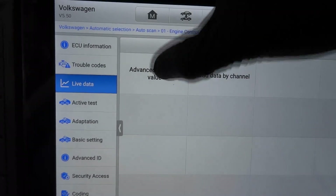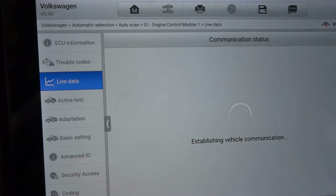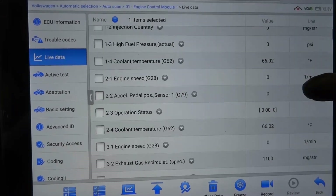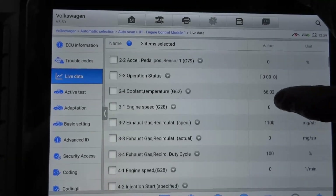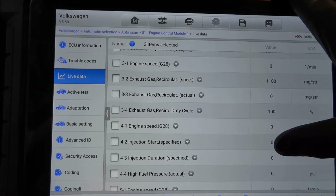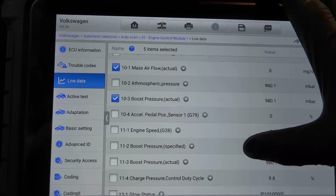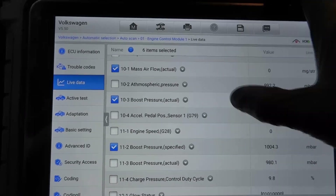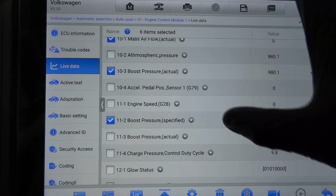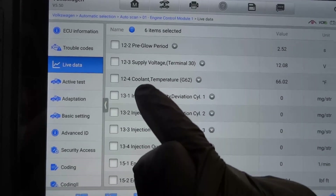Let's go to live data, advanced measure value. I want to graph the boost pressure and exhaust temperature sensor data PIDs. Let's grab engine speed, coolant temperature, boost pressure actual, and boost pressure specified — actual versus desired. Some of these data PIDs are redundant and listed twice, like coolant temperature.